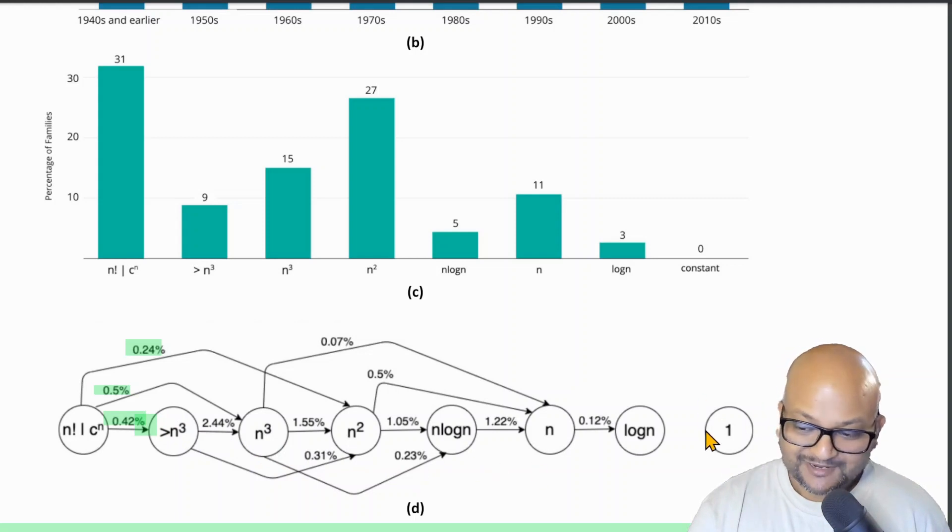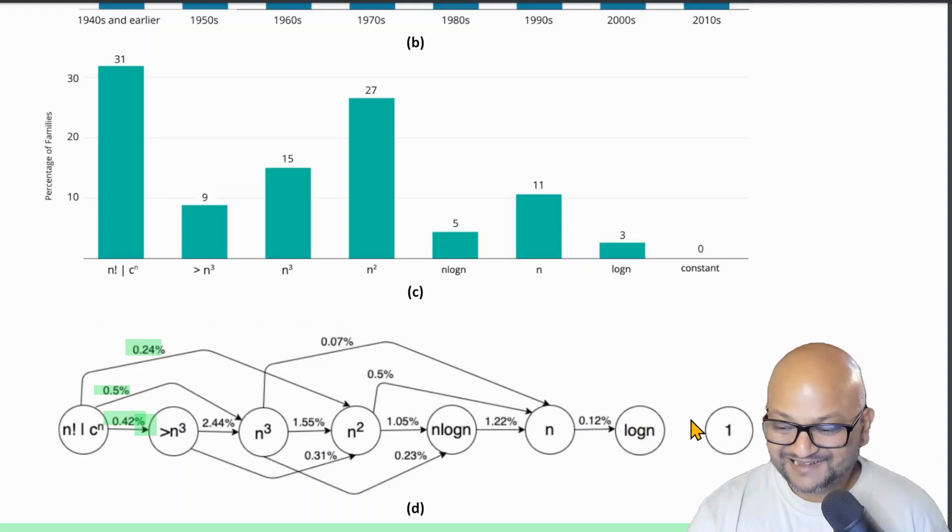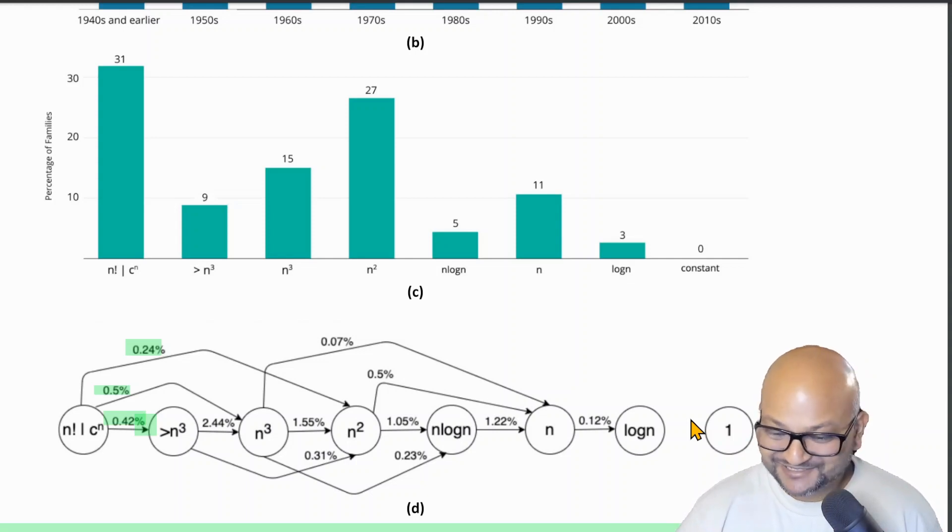By the way, they also include a constant time complexity node in this graph with no algorithms getting improved to the point that they are solved in constant time. I thought that was a neat inside joke.